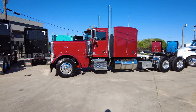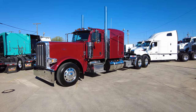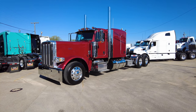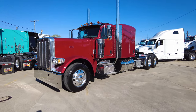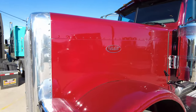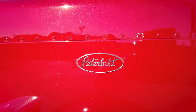Great owner-operator spec, available now — literally some of the last of the Mohicans, as Peterbilt stopped making the 389 in December. These are literally the last new Peterbilts you'll be able to get. This color is legendary red, and it's a beautiful day here at Rush Peterbilt in Dallas — the sun is shining perfectly on this legendary red paint. It looks incredible.